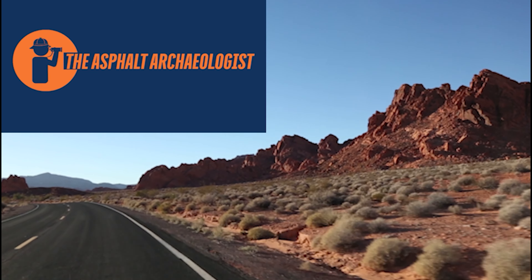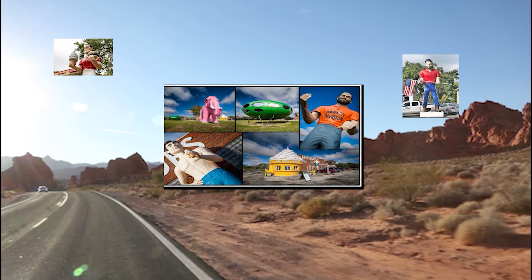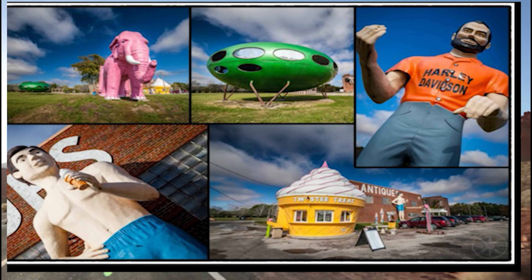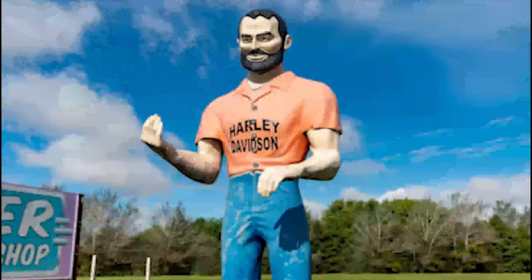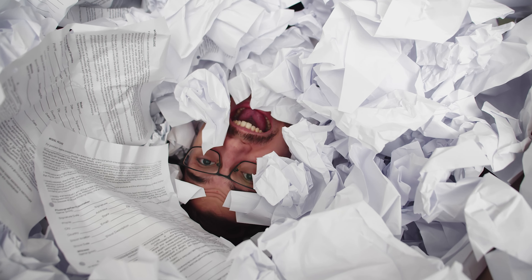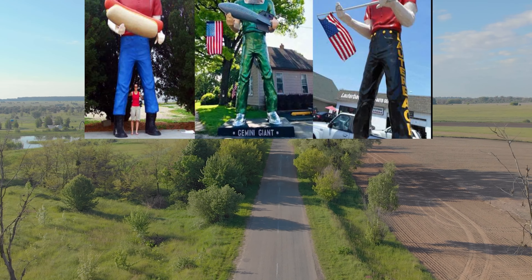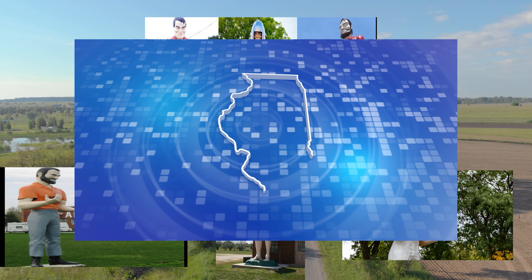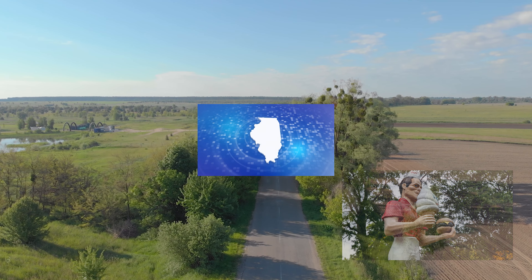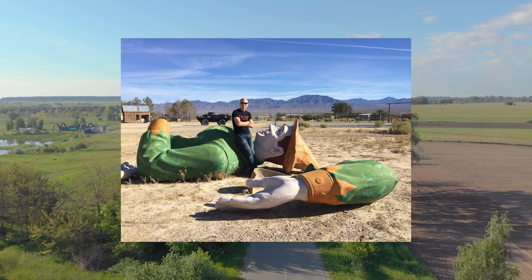Welcome back, fellow travelers and history buffs. I'm Scott and you're watching the Asphalt Archaeologist. I'm talking about the Muffler Men, and there are 12 of them scattered all along Route 66. This episode is going to be our first two-parter — we're going to cover the first six of these enormous oddities and never even leave the state of Illinois. Also, stay tuned to the end, because there we're going to tell you about a special group that is creating new Muffler Men and restoring the old ones as they go.